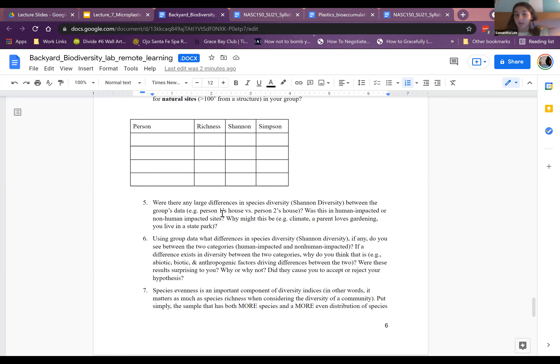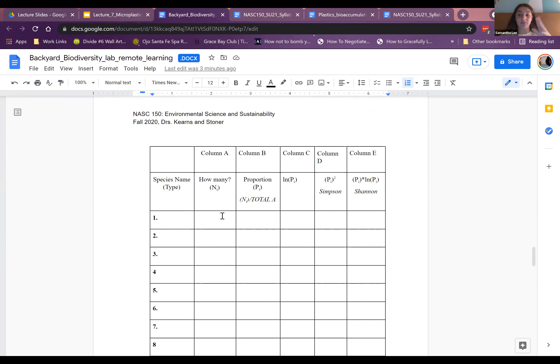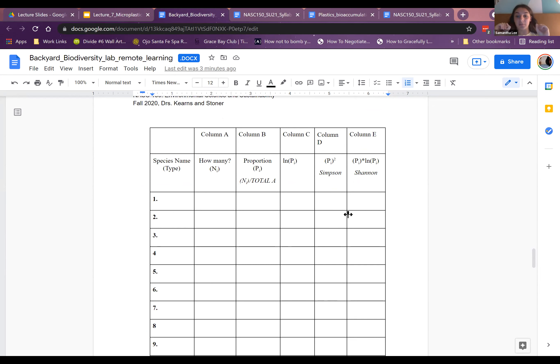Student question: The Simpson versus Shannon numbers showed more diversity for two sites according to Shannon but the opposite for Simpson. Which should we use? From a strict mathematical perspective the Shannon index is better, and biologically it's the most accurate of the two. The Simpson index squares P sub i, so if evenness is weird that affects it. Shannon takes the natural log of P sub i then multiplies strictly by P sub i. They do mathematically slightly different things — stick with the Shannon one.